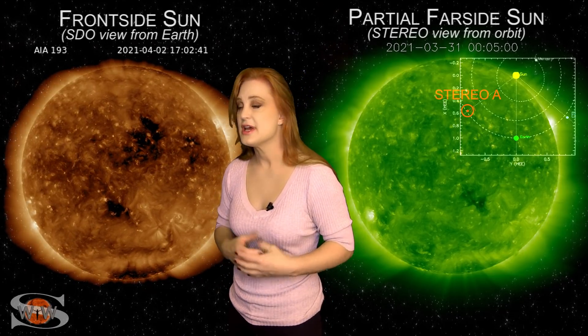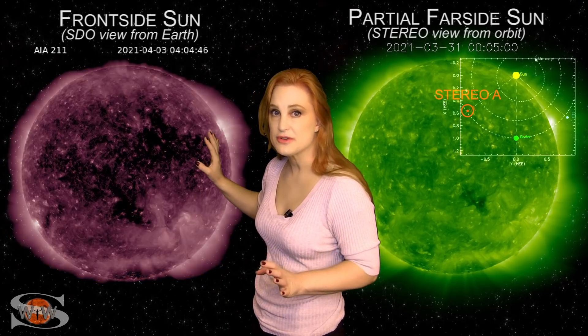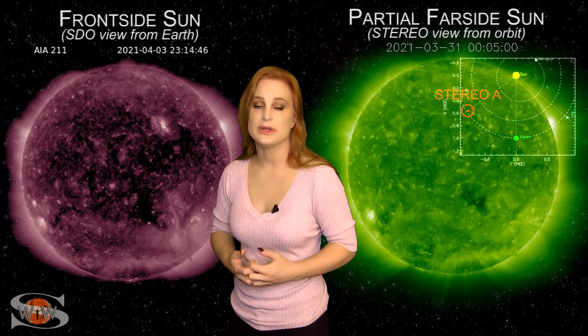Aurora photographers, definitely keep your batteries charged because you're going to get a chance, especially if you're at high latitudes. At mid-latitudes, there's going to be a skosh of a chance — we'll just have to see how it pans out and how long that fast wind will last.